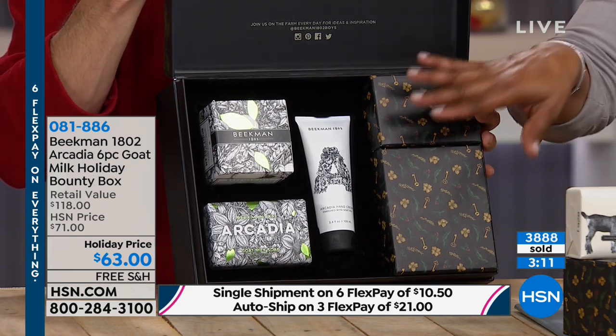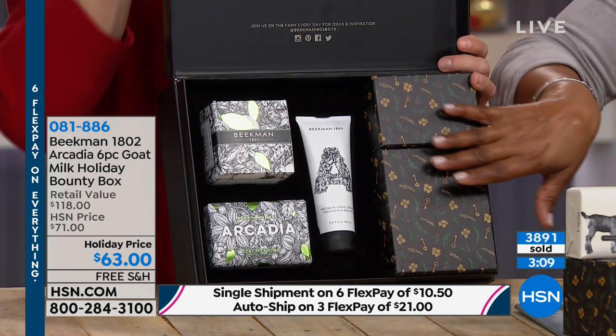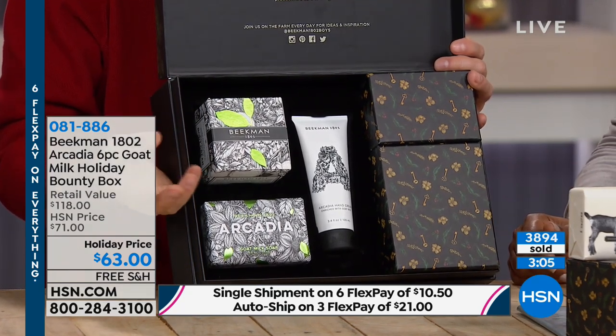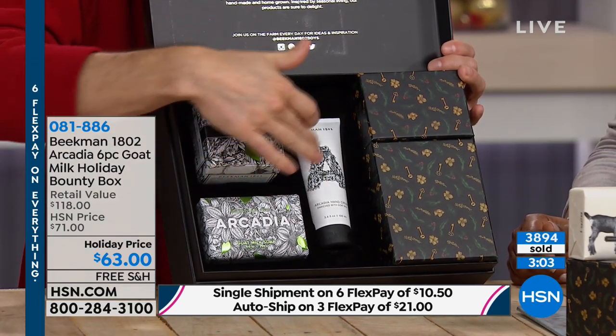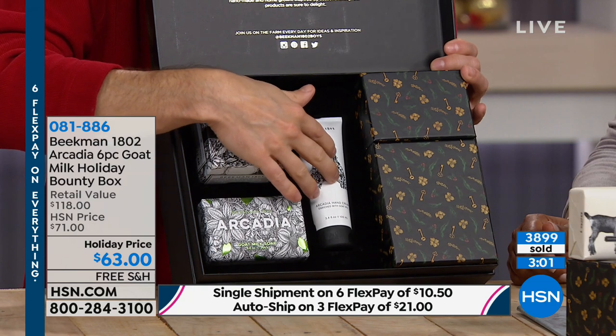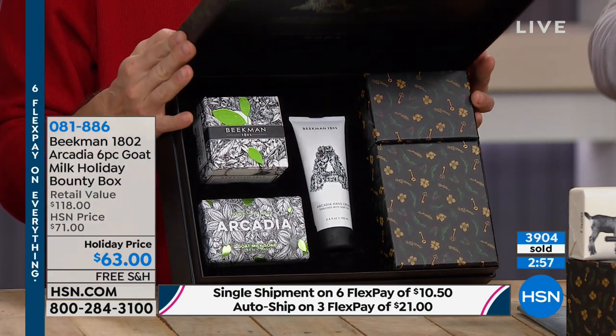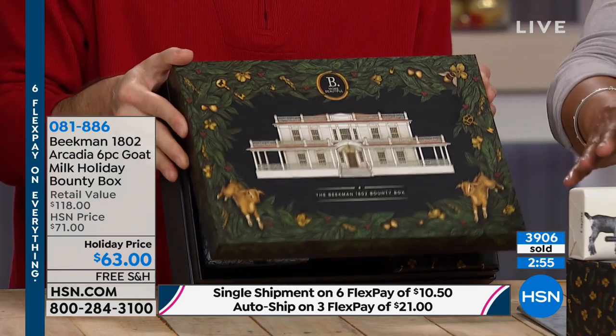You get to try all of their number one favorites. The Arcadia is new — you're getting three giant bars of soap, a giant tub of the whipped body cream, two full-size hand creams. You're getting to try the brand new Arcadia scent, the Voluptuous Fig, and the Pure. So many different things to try.